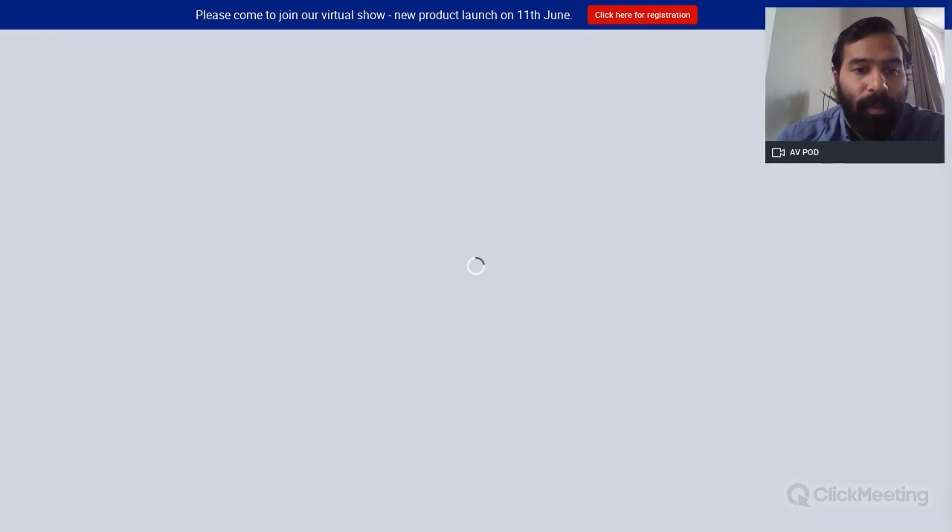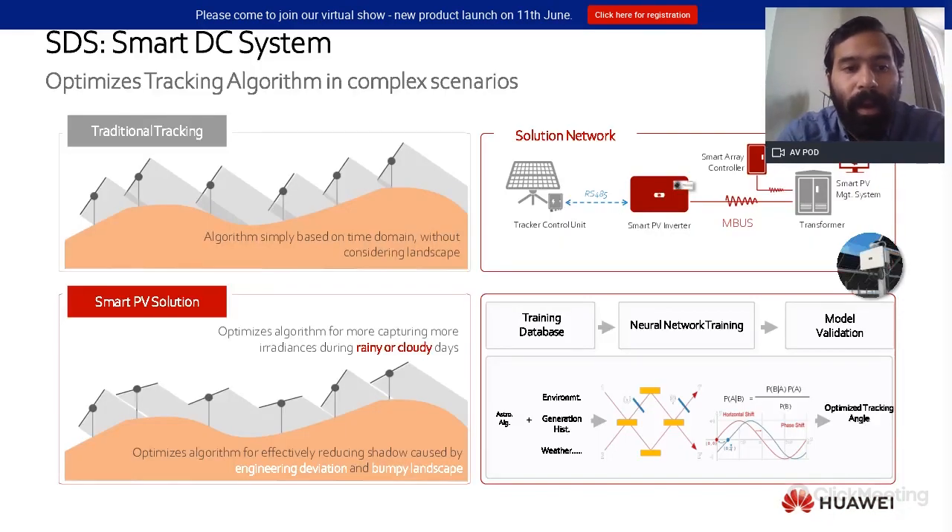Finally, looking forward, we are going to incorporate into our next generation of inverters what we call a Smart DC system, in order to optimize the tracking algorithm in complex scenarios. This will allow tracking of every single row independently, taking into account variables such as mismatch between strings.